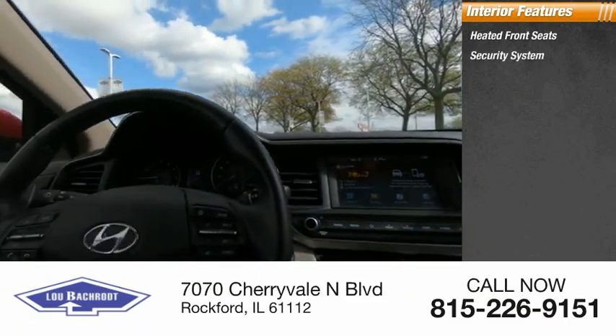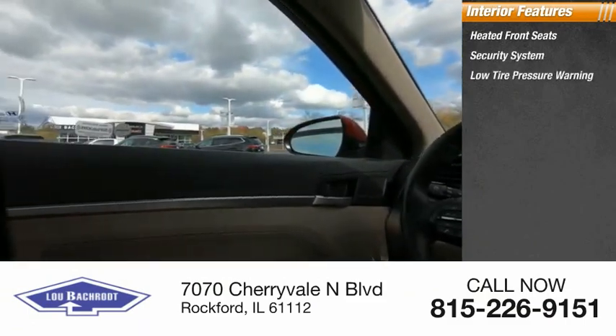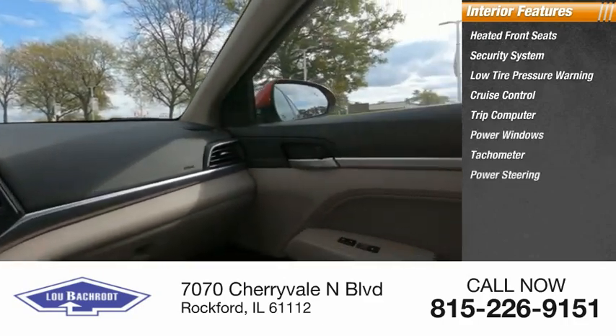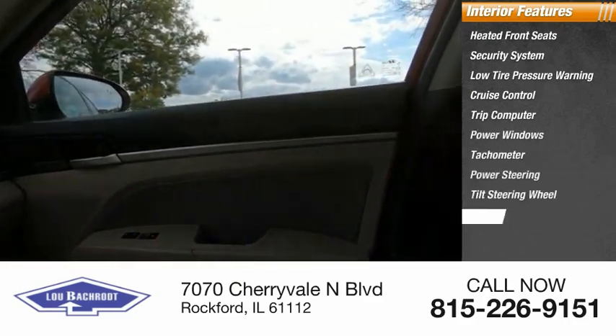Also included are a security system, low tire pressure warning, cruise control, trip computer, power windows, tachometer, power steering, tilt steering wheel, and cargo net.